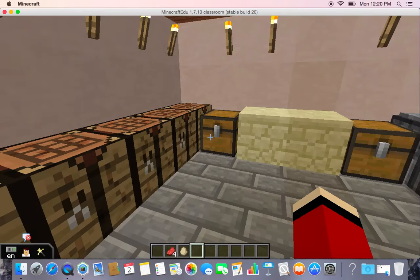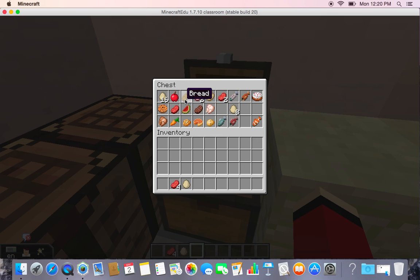This was the kitchen. Here, they made food — for example, eggs, apples, bread, meat like steak and chicken, fish, potatoes, carrots, pumpkin pie, and also cake.